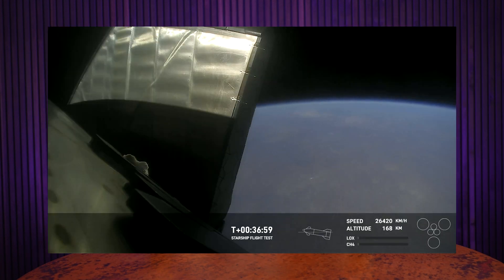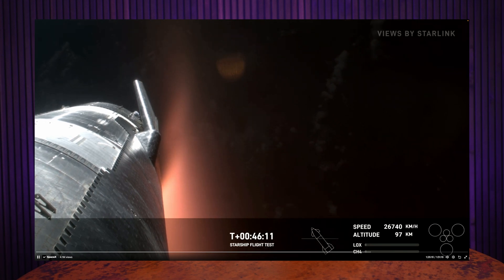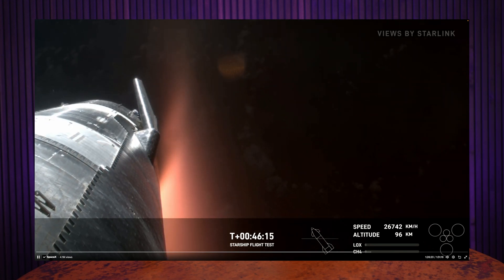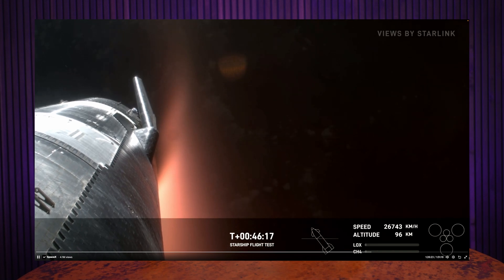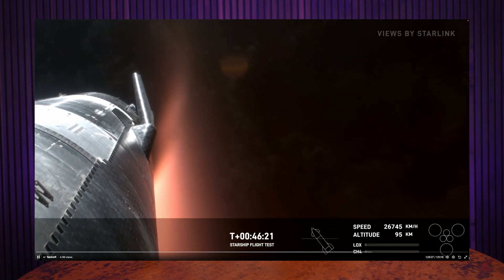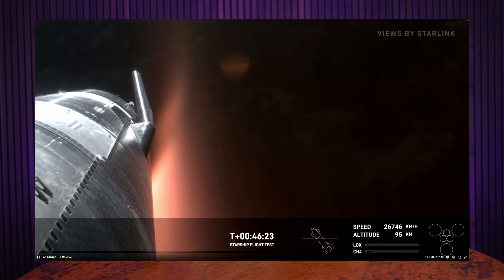Meanwhile, Starship continued to ascend and coast during its suborbital flight. We did lose the video feed for a while, but everything looked good. Towards the end of the coast phase, we started seeing plasma from the heat of the Earth's atmosphere building up around the ship. The views we get from Starship launches and re-entry are just unreal.